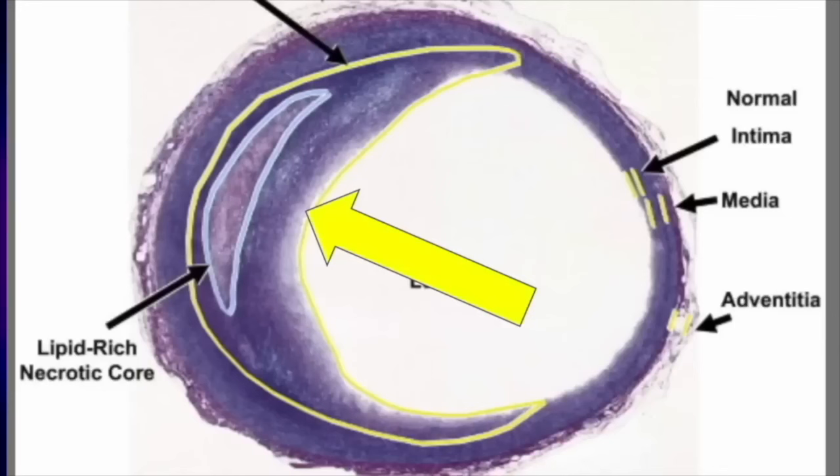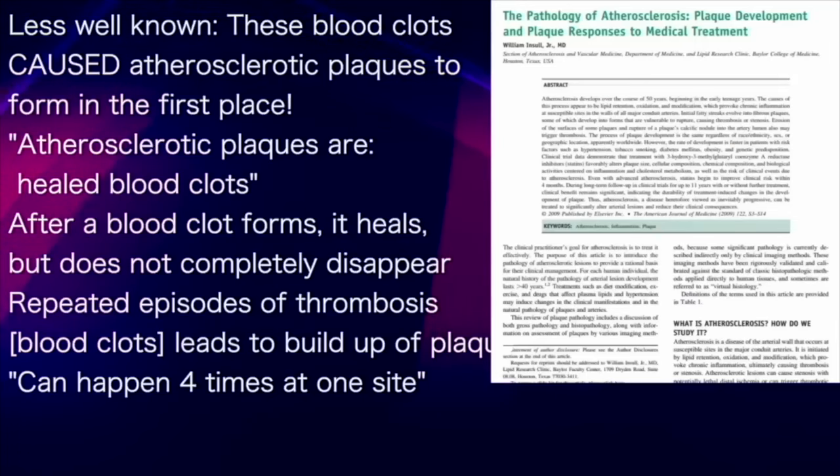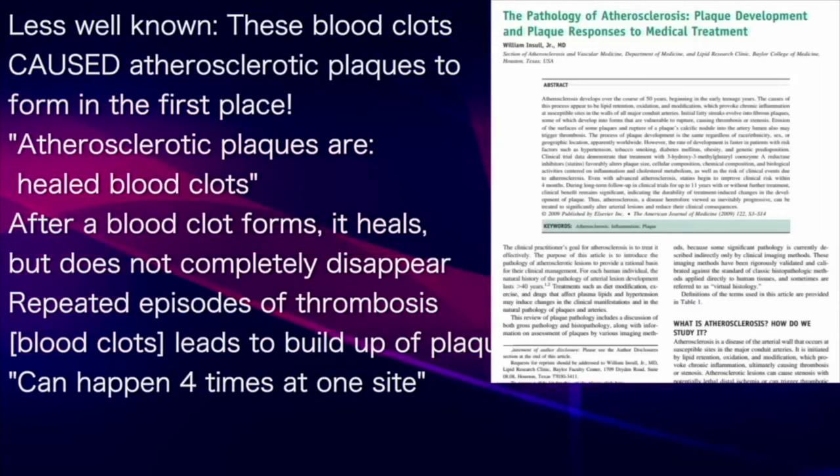Here, you can see a single plaque with the lipid or cholesterol core covered by a layer of connective tissue. Compare that to this example with two layers of plaque, one on top of the other — the more recent thrombosis is sitting on top of an older one. In fact, this cyclical process can occur as many as four times at a single site within an artery.